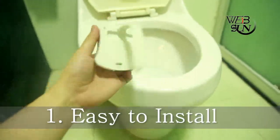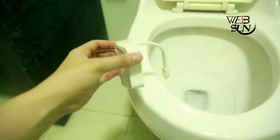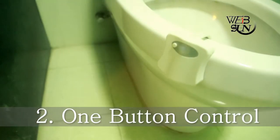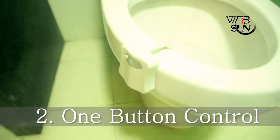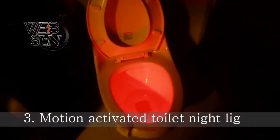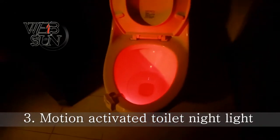Easy to install. The sensitive light sensor knows if it's needed or not — just a touch of a button. It will only light up in darkness to show you the way when it detects movement, and will turn off as soon as light is detected.